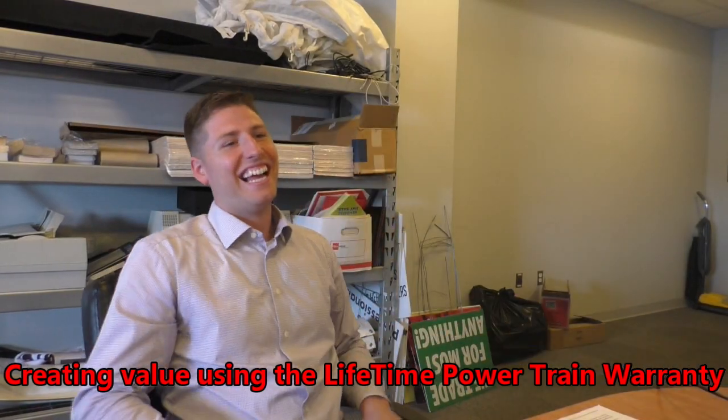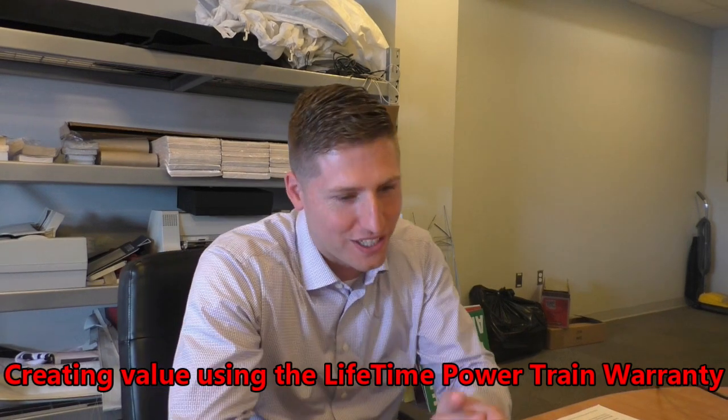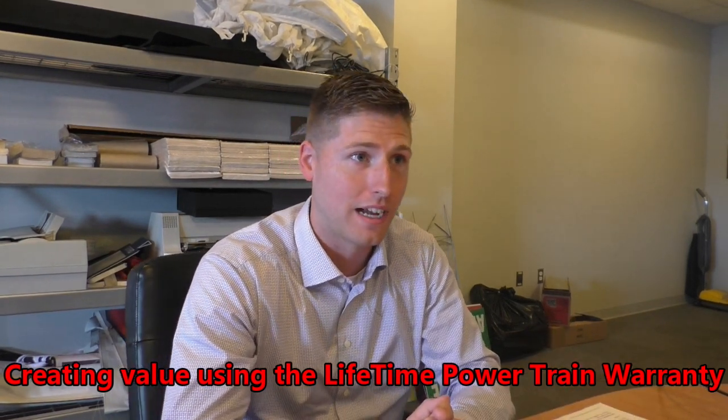What is this Power Life warranty brochure I saw on your desk? Hey Steve, that's a great question. Power Life is something that we put together to really help our customers out.